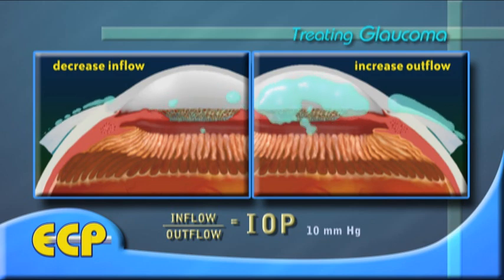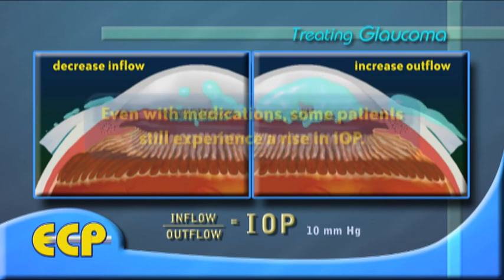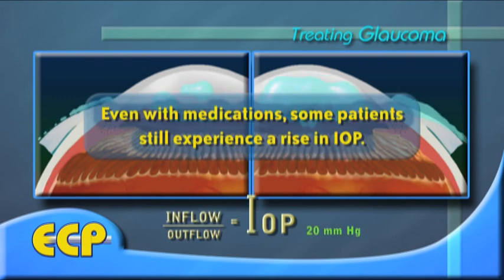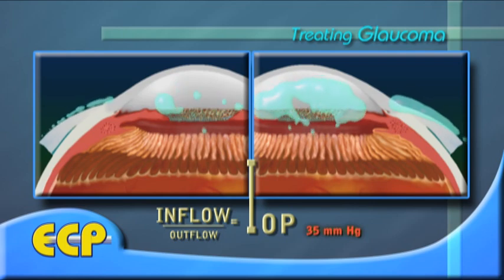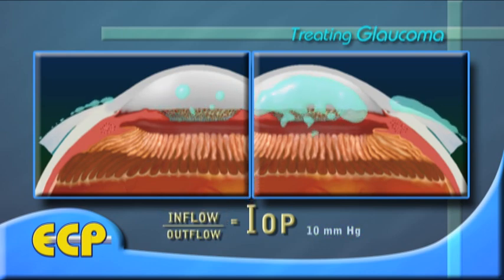While many glaucoma patients are adequately treated with medications, some continue to experience an increase in intraocular pressure. These patients may benefit from non-invasive laser procedures or surgical procedures, both of which are designed to lower IOP.